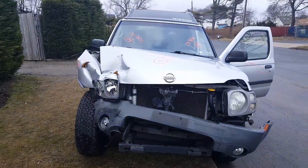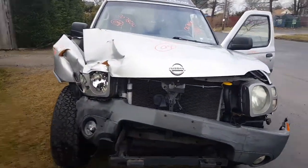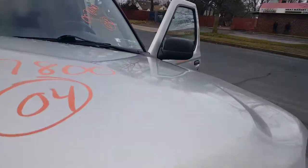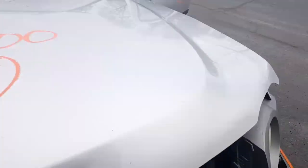Good afternoon. We got ourselves here a 2004 Nissan Xterra SE four-wheel-drive, 3.3 automatic — hit pretty hard as you can see in the right front. 107,000 miles on the car. Motor's in good shape, still runs. Automatic four-wheel-drive works. The transfer case and all is good.